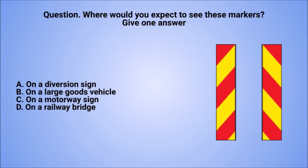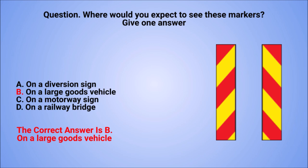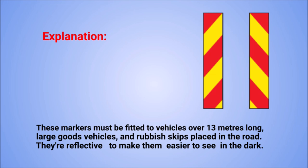Question. Where would you expect to see these markers? Give one answer. A: On a diversion sign. B: On a large goods vehicle. C: On a motorway sign. D: On a railway bridge. The correct answer is B: On a large goods vehicle. Explanation. These markers must be fitted to vehicles over 13 metres long, large goods vehicles, and rubbish skips placed in the road. They're reflective to make them easier to see in the dark.